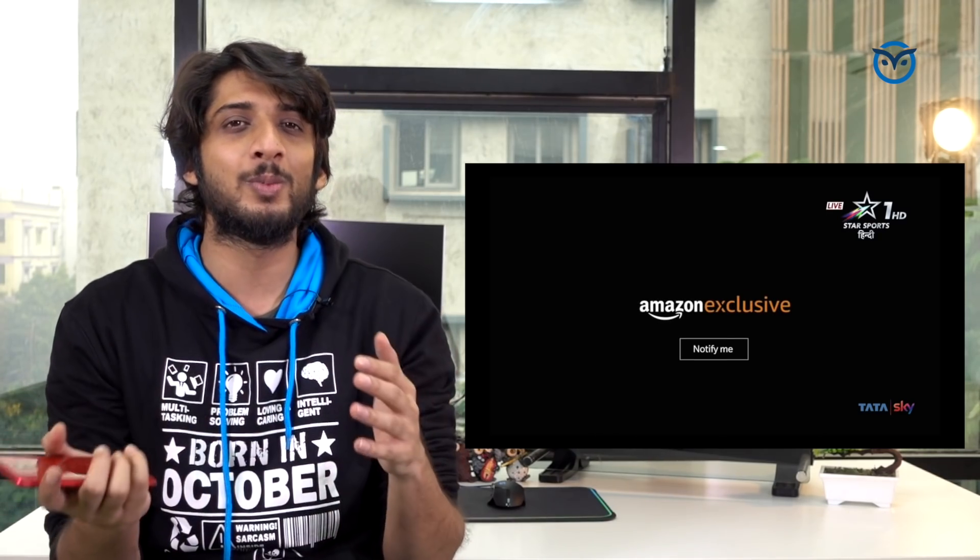There are many leaks and rumors about the features coming and what changes are happening. It is now around mid-October, so I thought I would make a final video to tell you what features are coming in the OnePlus 6T — what things are true and what are not.